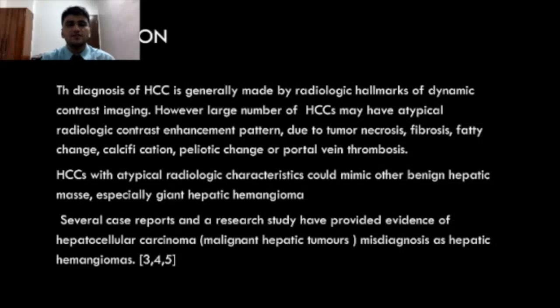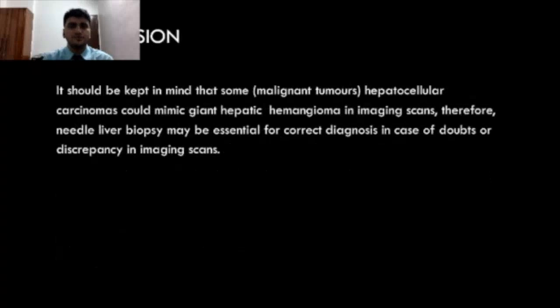Several cases and research studies have proved evidence of hepatocellular carcinoma misdiagnosed as hepatic hemangiomas. It should be kept in mind that some tumors like hepatocellular carcinoma could mimic giant hepatic hemangioma in imaging scans. Therefore, needle-liver biopsy may be essential for correct diagnosis in cases of doubt or discrepancy in imaging scans.